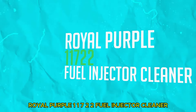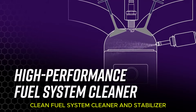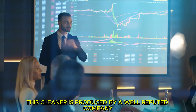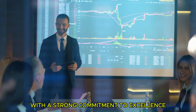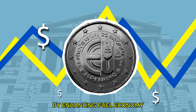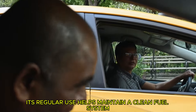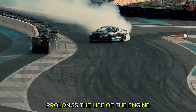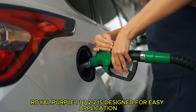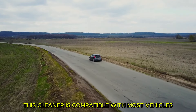Number four is Royal Purple 11722 Max Clean Fuel System Cleaner and Stabilizer — a high-quality product known for preventing rough idle, hesitation, and stalling. Produced by a well-reputed company with a strong commitment to excellence in automotive products, it improves vehicle performance by enhancing fuel economy, increasing horsepower, and reducing emissions. Suitable for both new and old engines, its regular use helps maintain a clean fuel system, prolongs engine life, and ensures optimal performance. Application is simple — just add it to your fuel tank during a regular fill-up.